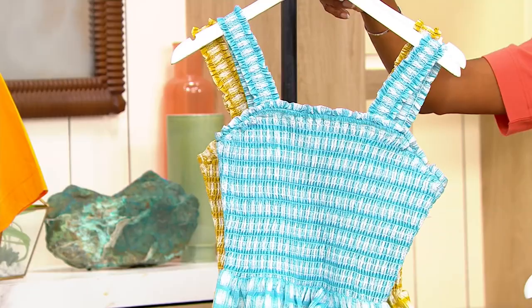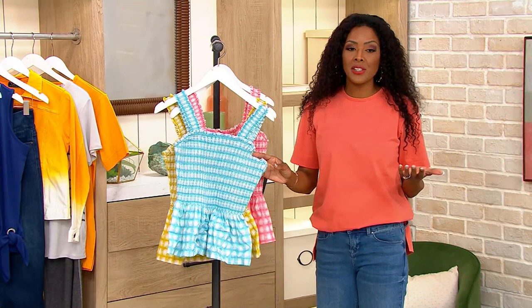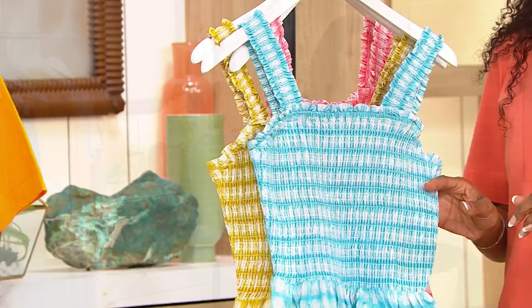We only have 700 to go around — we're most limited there. So inclusive sizing: you can always count on that from Candice Cameron Beret. Extra small all the way through 3X.